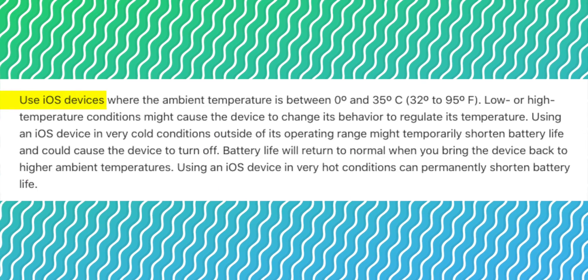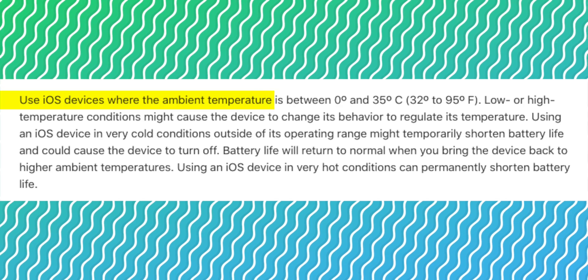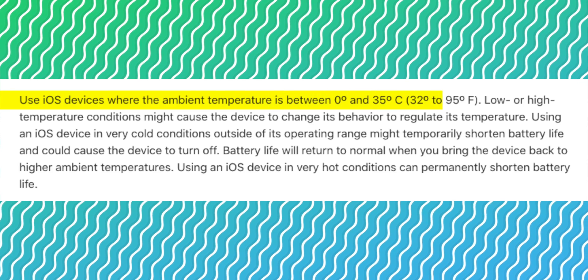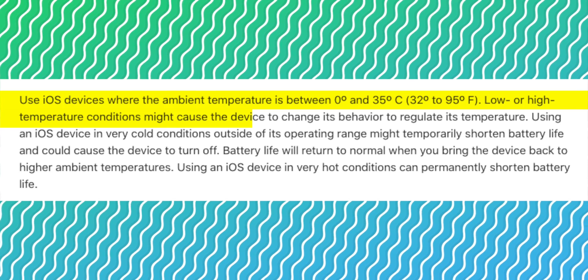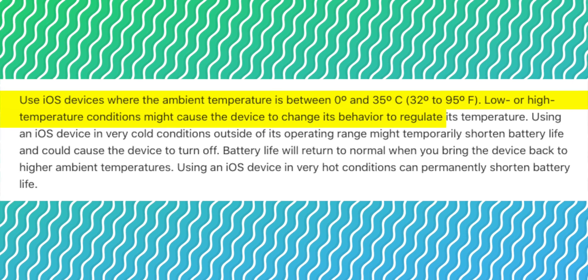The number one reason is heat. Apple says to use iOS devices where the ambient temperature is between 0°C and 35°C. Lower or high temperature conditions might cause the device to change its behavior to regulate its temperature. iPhone changes its behavior to regulate its temperature.